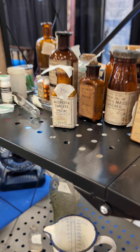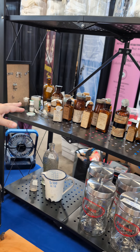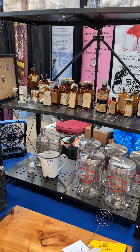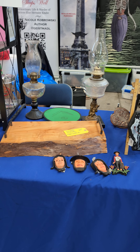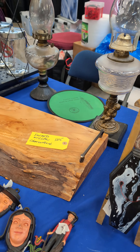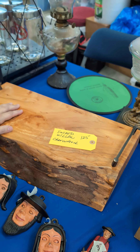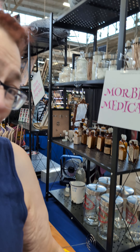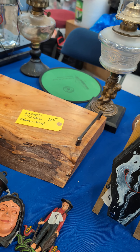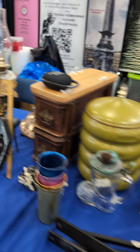Fifty dollars is not the only price we have — we also have some tens, fives, twos; we've got price points for everybody. We've got a collection of antiques and other things I've either collected or am getting out of my house. We also have Sacred Willow charcuterie boards — soft wood, so not for heavy cutting, but beautiful with a live edge.